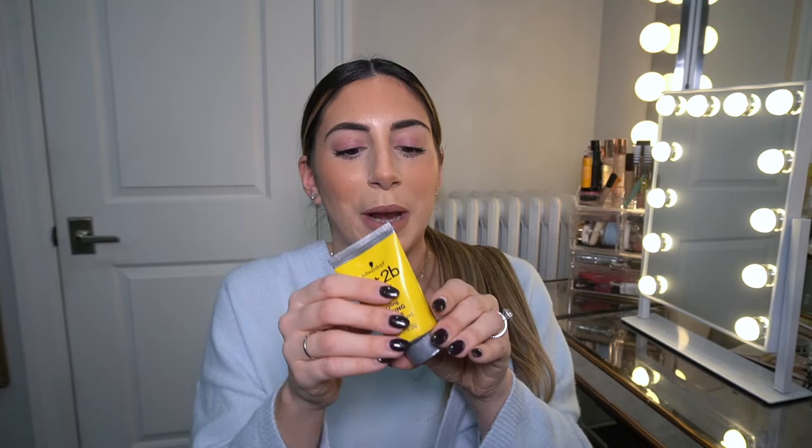Next up is the Got2Be Glued styling spiking glue, which I discovered over the summer on TikTok. Basically every single person now uses this as a brow gel. I'm using it today — I've been using it every day and I love it. My only issue is that if you use just a hair too much, you get that '90s white crusty gel look. So unlike a normal brow gel, you can't be mindless and quick with this — a little too much and it looks like a crusty mess.